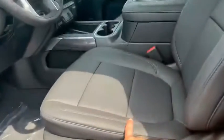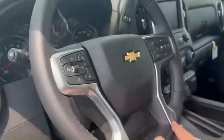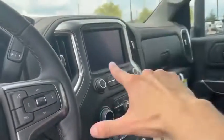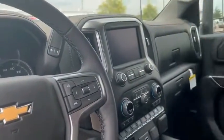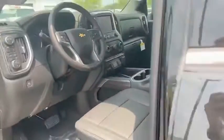We're going to open up and step inside. We have perforated leather, heated powered seats, as well as the heated leather-wrap steering wheel. Premium audio Bose, infotainment, Apple CarPlay, Android Auto, backup camera. This thing is beautiful — jet black interior.